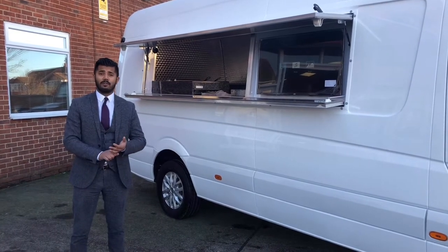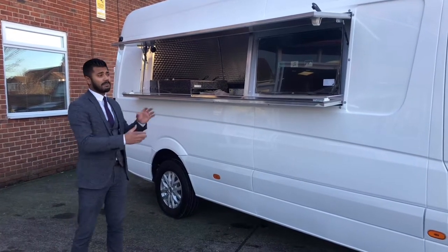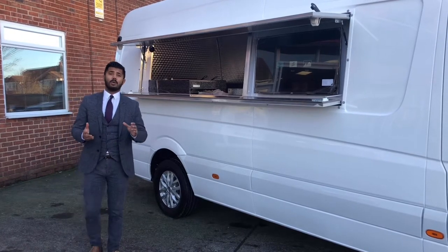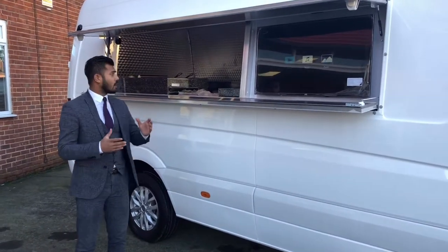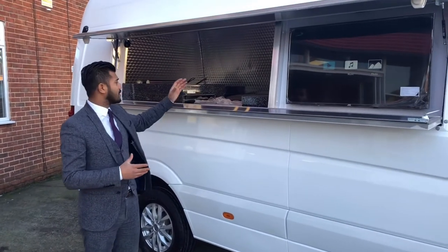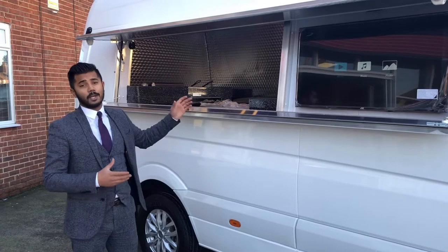If you've got a business going already, you can add to the fleet. Just imagine this truck with your company logo on it. It's a brand new conversion — it's got all the up-to-date, state-of-the-art technology and all the machines and equipment that you'd want to run an up-to-date business.